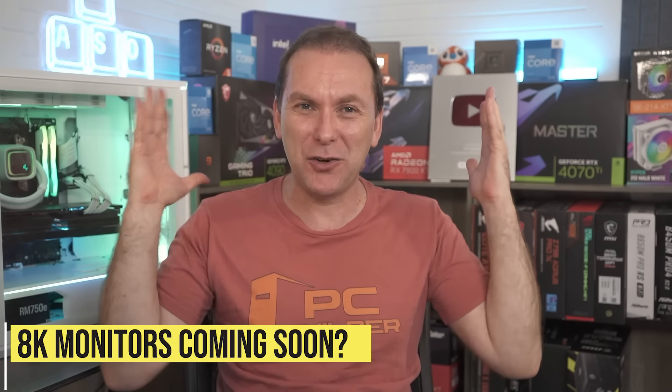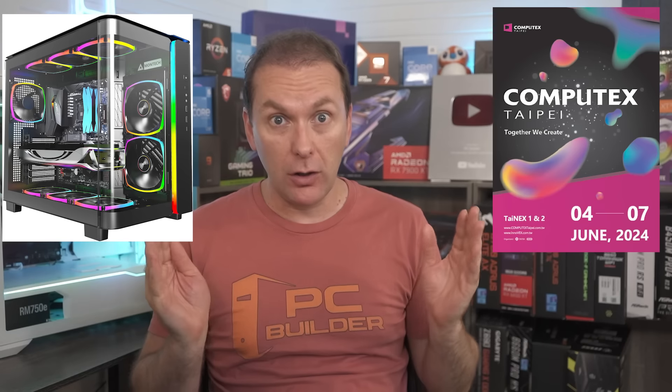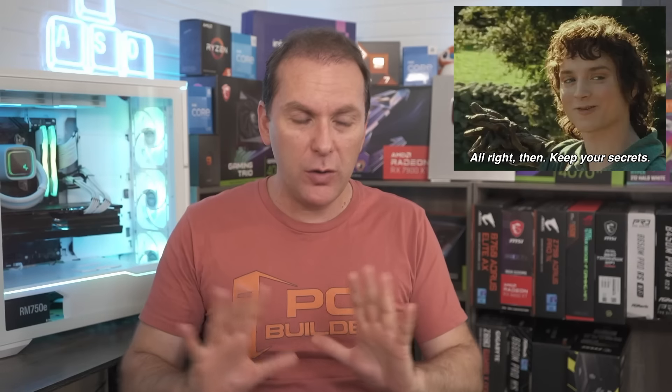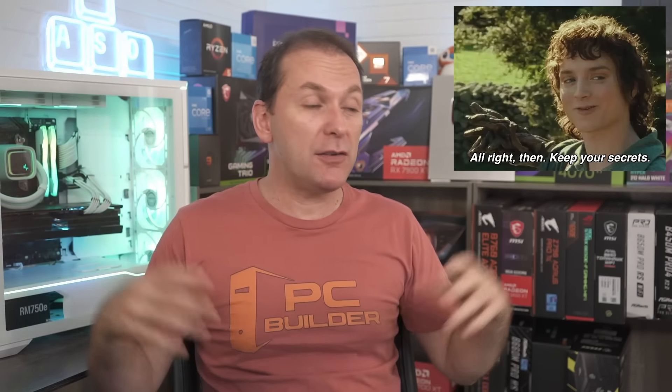We'll have to see if that means 8K gaming — I know there was that Linus Tech Tips video with the RTX 3090 claiming 8K capability, but there are no 8K gaming monitors out there. In terms of cases, fans, and everything else, there are always really good announcements at Computex. We saw a lot of cool stuff at CES — I would expect the same. All the partners are lining up to make their announcements, and we'll be covering them here. So stay subscribed for that.